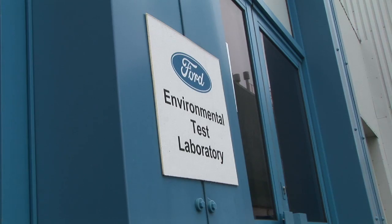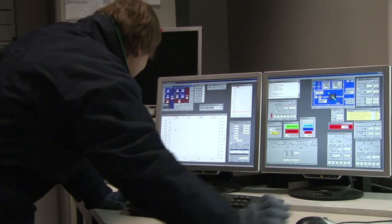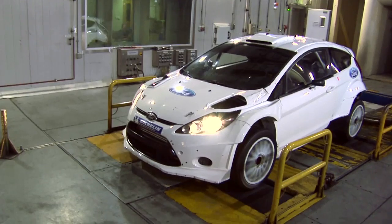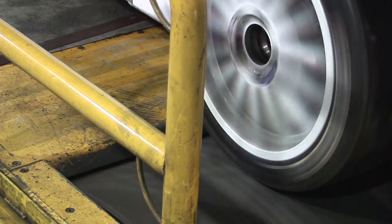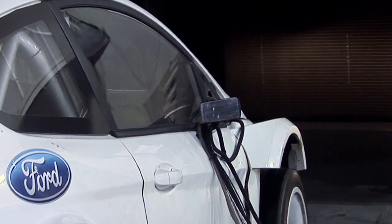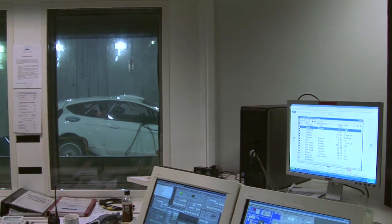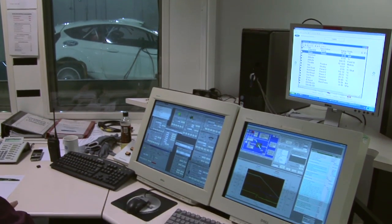Ford's Environmental Test Laboratory is one of the most advanced facilities of its kind in Europe. It can simulate altitudes of up to 3,650 metres and wind speeds of up to 225 kilometres an hour. This test is a great example of how Ford, the car manufacturer, works with the Ford Abu Dhabi World Rally Team.